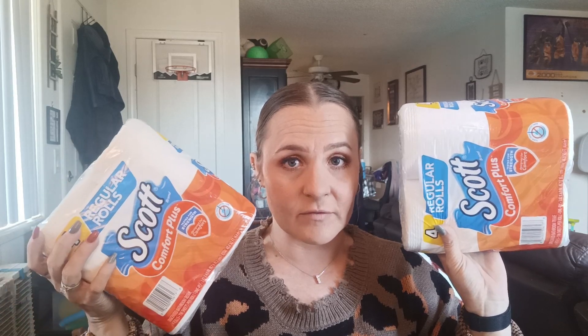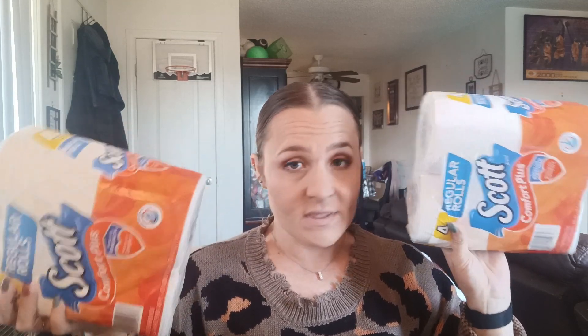I also grabbed two things of toilet paper just to have on hand in our stockpile. Always need toilet paper, right? So I got those.